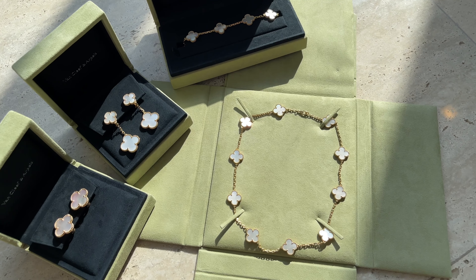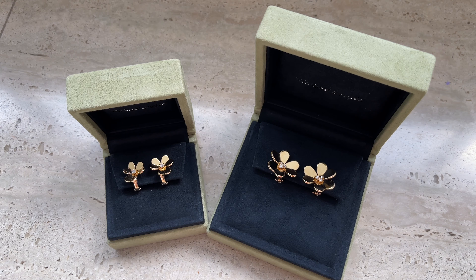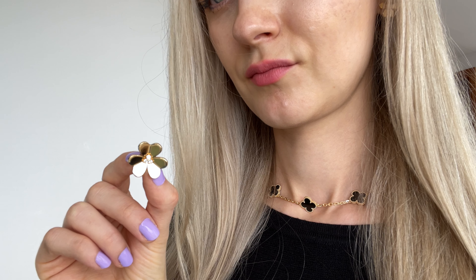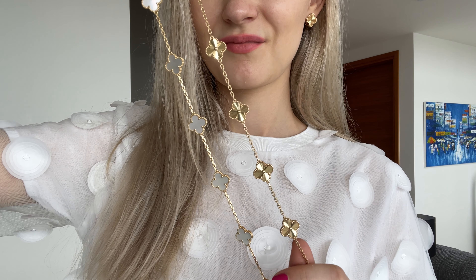What I like about the necklaces is that you can pair them with earrings from different collections. For example, I have Frivole earrings in two different sizes and they're so gorgeous, very flattering and comfortable to wear. They are stunning attention-grabbers and I usually get so many compliments whenever I wear them. I've also posted a review video of these earrings linked in the description.